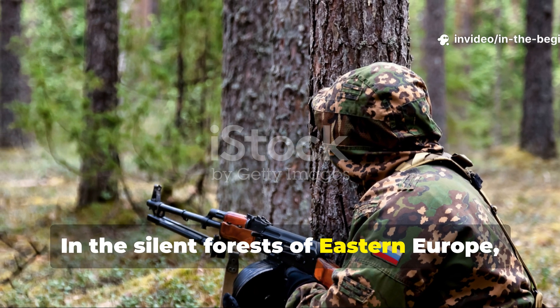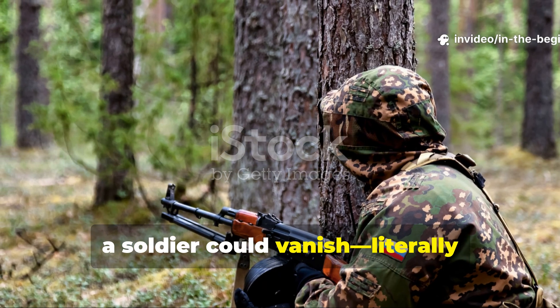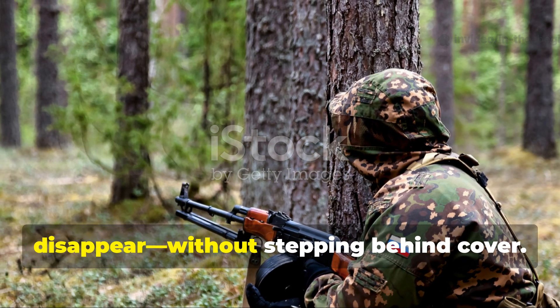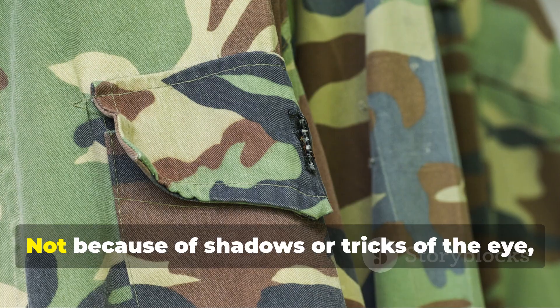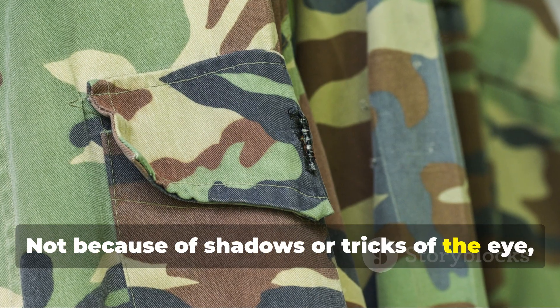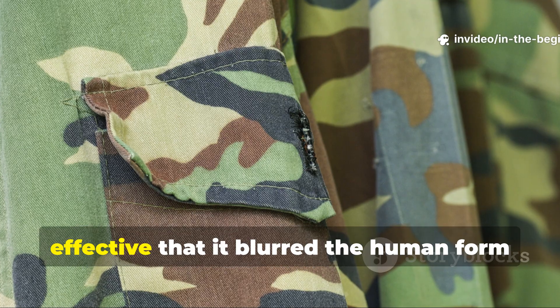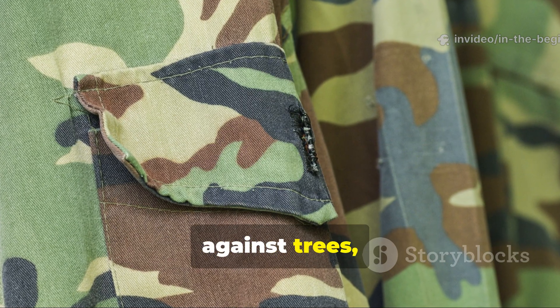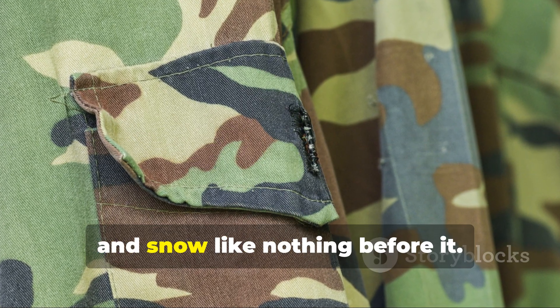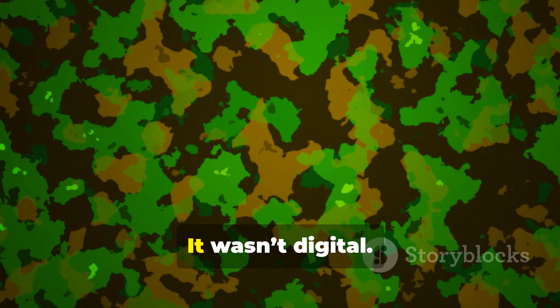In the silent forests of Eastern Europe, a soldier could vanish — literally disappear — without stepping behind cover. Not because of shadows or tricks of the eye, but because of a fabric pattern so effective that it blurred the human form against trees, mud and snow like nothing before it. It wasn't digital.